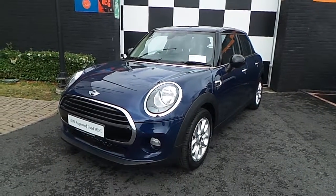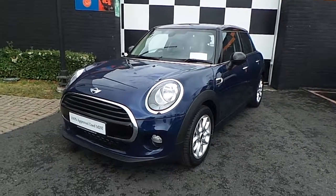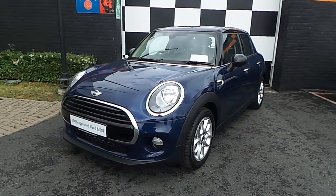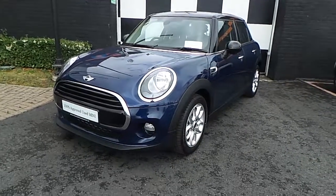So that was just a quick look at our 171 previously registered Mini Cooper 5-door hatchback. If you wish to test drive this car or in fact any car in our range, contact us on 01240 5666, or call into our showroom on the Nace Road.